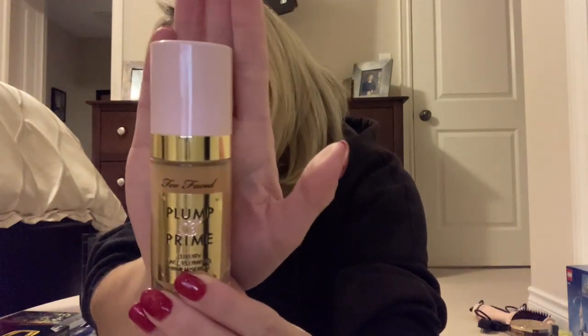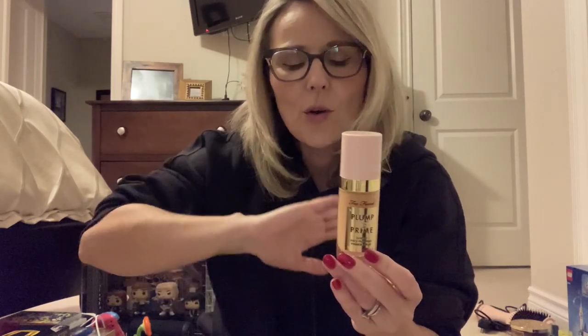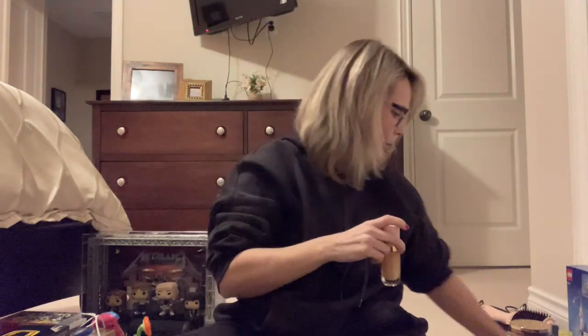I also got this Too Faced Plump and Prime — it's a primer to put under your makeup, but it also is a plumping serum. I don't want to put things into my face — it's just something I'm nervous about — so I'm going to try this instead. Verdict is still out. It's a nice primer — it definitely works well as a primer under your foundation, so I can't complain about that. Does it plump your face up enough? I don't know. It works well enough as a product would — it's not a miracle, it works well enough. Would I buy it again? I'm really not sure.